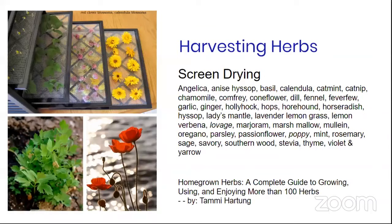After harvesting, there are several ways to keep herbs for later use. Screen drying doesn't have to be technical — you can use an old window screen to dry herbs on. Common herbs for screen drying include fennel, dill, basil, hyssop, and mints.